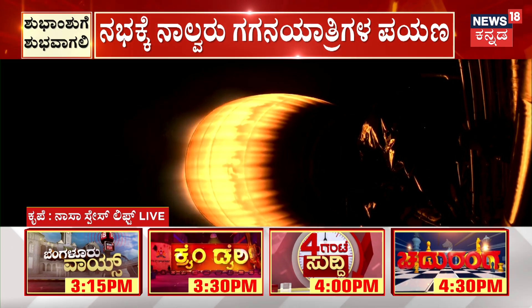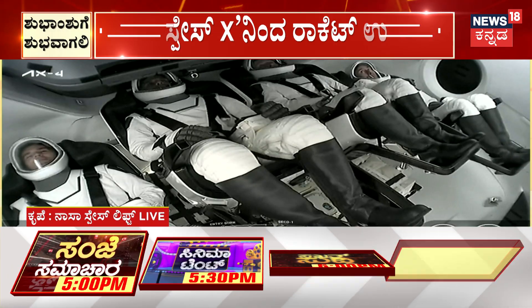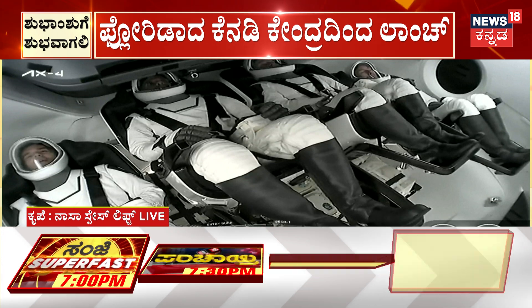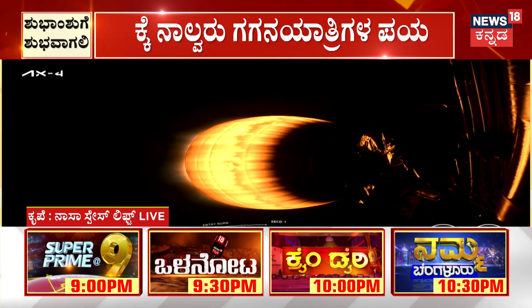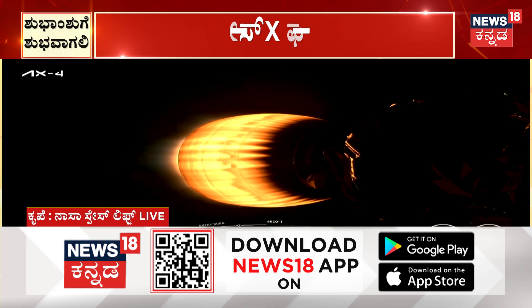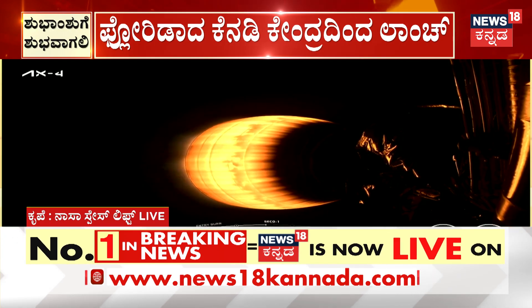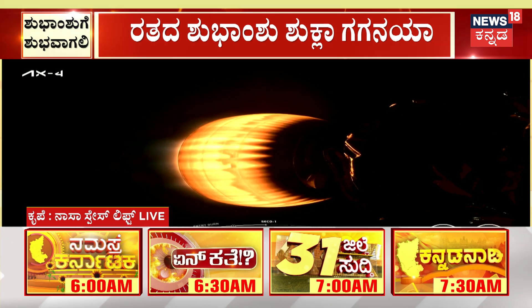Coming up next for our crew — now that we've confirmed booster touchdown — is second engine cutoff, also called out as CECO. Then the second stage will coast for a few minutes until Dragon is commanded to separate. Stage 2 is in terminal guidance. Our crew is currently experiencing about 3Gs in the lead-up to CECO-1, which will of course be their first taste of microgravity. Confirmation of the Shannon abort mode.